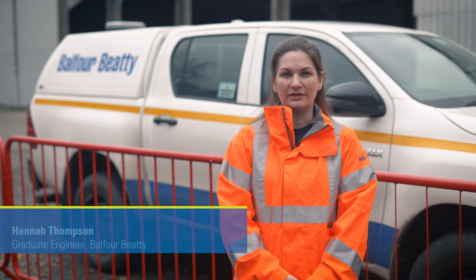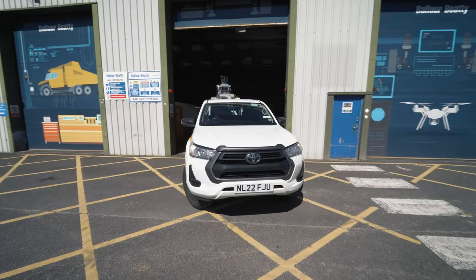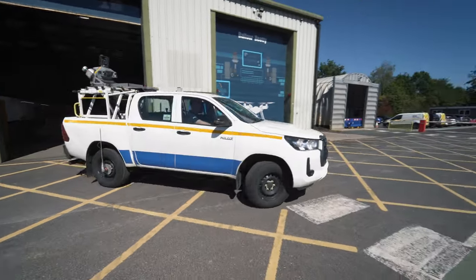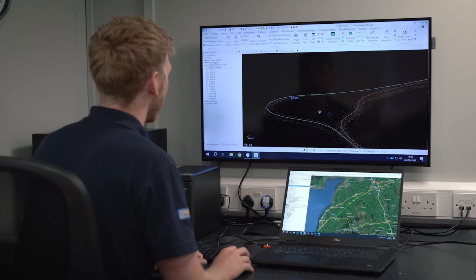Our reality capture team utilizes our MX9 mobile mapper, which is state-of-the-art equipment mounted on a Toyota Hilux vehicle, to capture data safely and at head-spinning speeds. The data is then modelled by our experts and sent back to project teams to utilize for design and construction purposes.